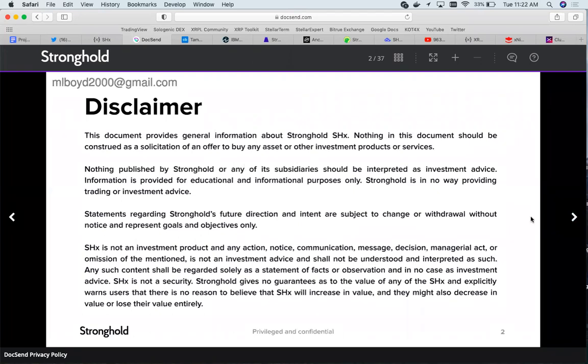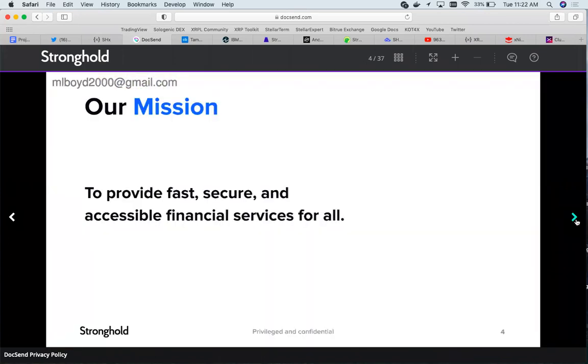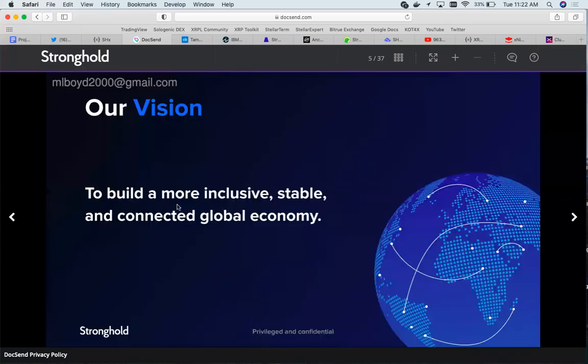Here's their white paper. Their mission is to provide fast, secure, and accessible financial services for all. Their vision is to build a more inclusive, stable, and connected global economy.